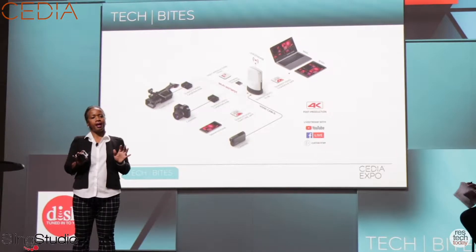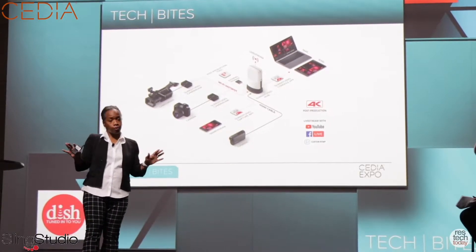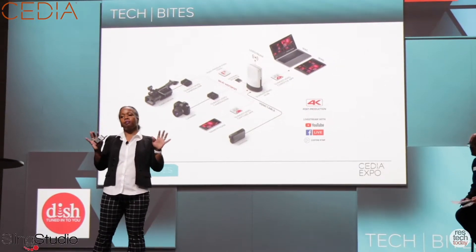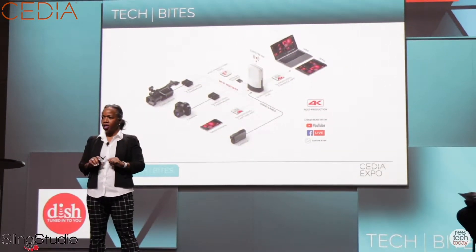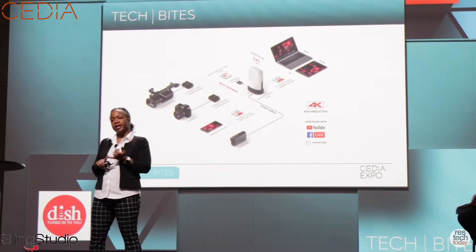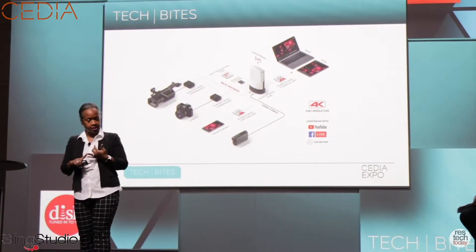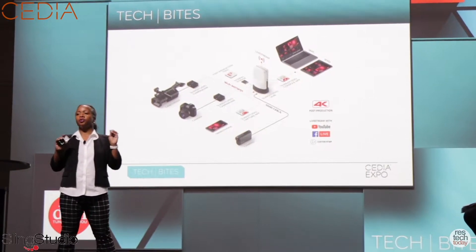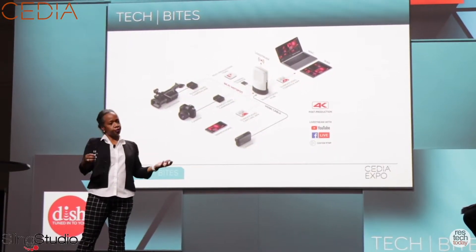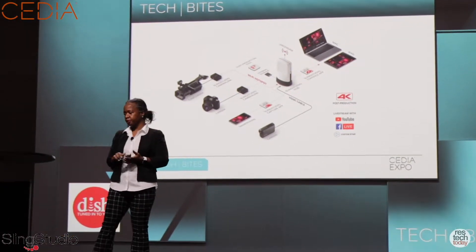What does that mean for you? It's an opportunity to sell more devices to more consumers in a marketplace that may seem confusing to them. Consumers may need to know what products they need, how they will install them, and who's going to help them install them. Sling Studio will give you the opportunity to stand above your competitors and differentiate yourself from a marketing perspective.